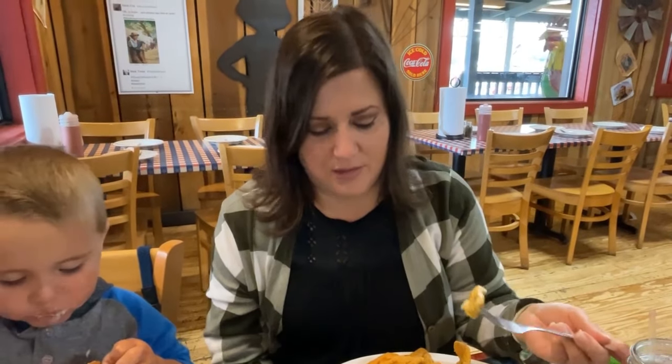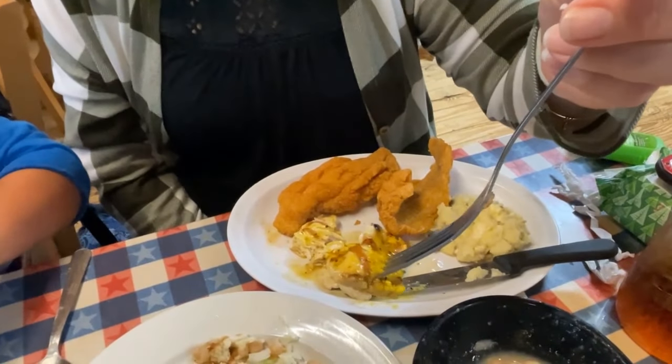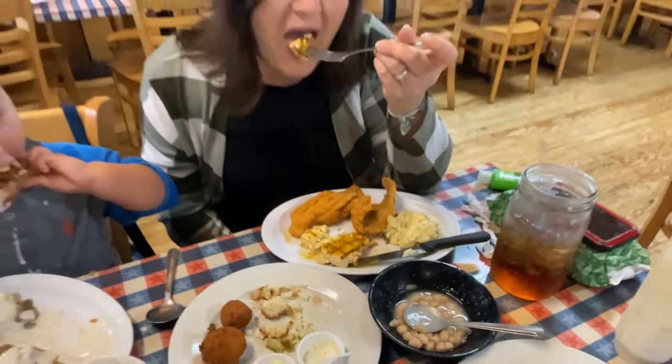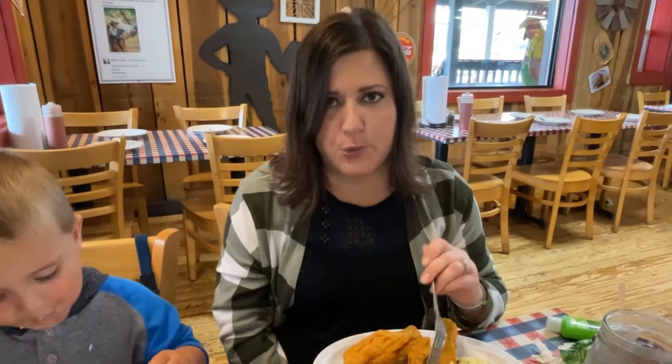I opted to get both options - the fillets fried and the chicken grilled. There are several different flavors you could choose from and I tried the lemon pepper. You can see there's lots of lemon pepper on there. It's really, really good - kind of buttery and lemony with a little bit of pepper and salt. It's really delicious.